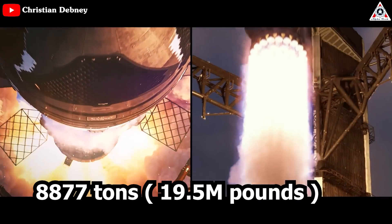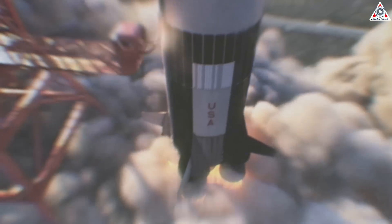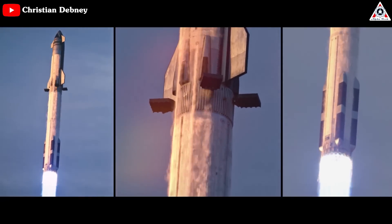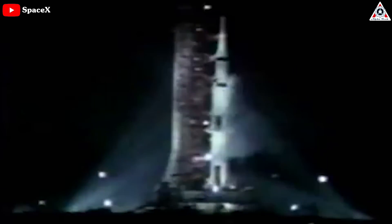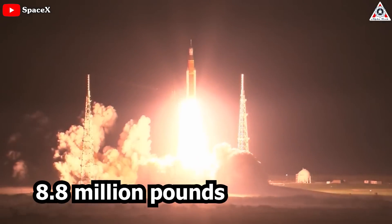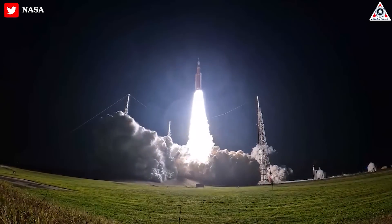When SpaceX puts Raptor 3 on the launch vehicle, the Starship Super Heavy booster has 33 Raptors, giving a total thrust of 8,877 tons or 19.5 million pounds. The Saturn V rocket generated 34.5 million newtons or 7.6 million pounds of thrust — the Starship Super Heavy booster with Raptor 3s would have 2.56 times the thrust of the Saturn V. Saturn V is no longer operational; NASA instead developed the Space Launch System, SLS, which generates a max thrust of 8.8 million pounds. NASA says the SLS exerted more power than any rocket ever when it lifted off in November 2022.